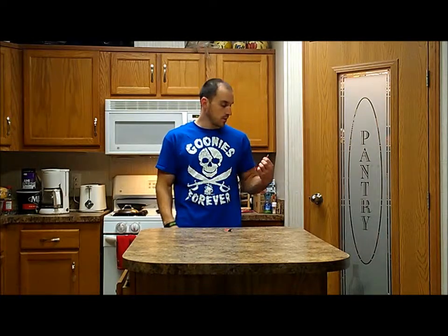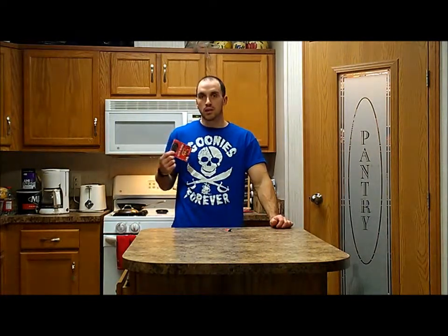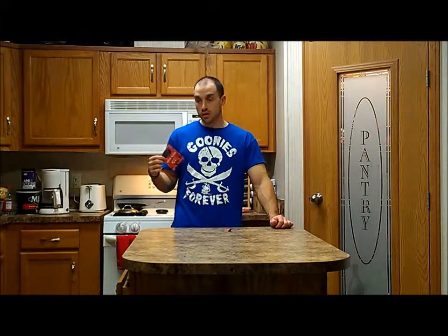If you can get a sample, I know I got this on Bodybuilding.com a couple months ago, give it a try. I would even recommend getting a tub if you can find it on sale somewhere. Again, White Flood by Controlled Labs - it was pretty good. Until next time, guys.